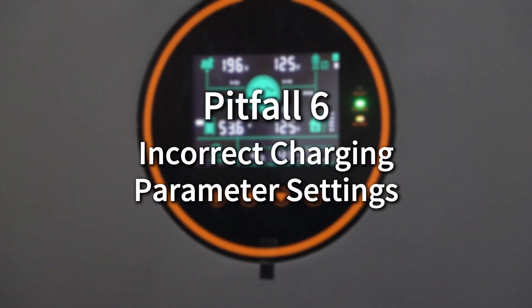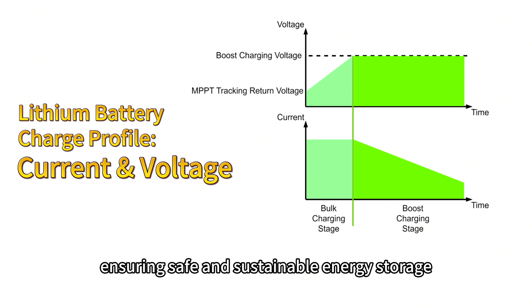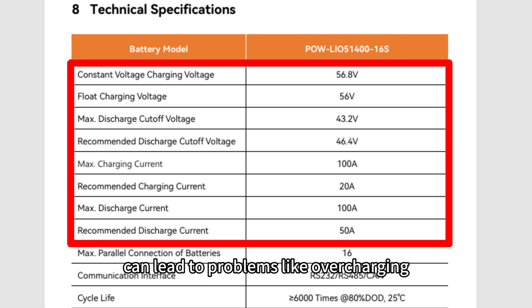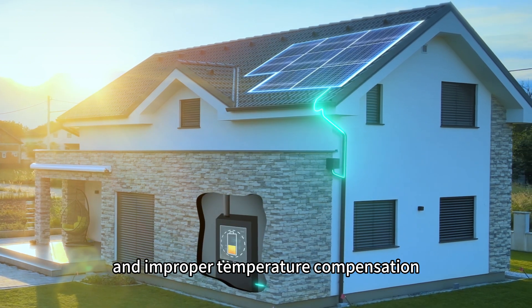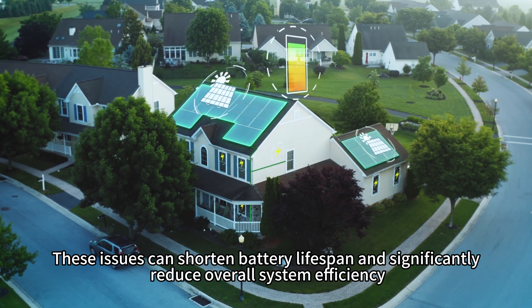Incorrect charging parameter settings. Solar charge controllers and all-in-one solar inverters charge batteries by adjusting the voltage parameters to match battery requirements, ensuring safe and sustainable energy storage. However, failing to follow the battery manufacturer's recommended charging settings can lead to problems like overcharging, undercharging, excessive or insufficient current, and improper temperature compensation. These issues can shorten battery lifespan and significantly reduce overall system efficiency.